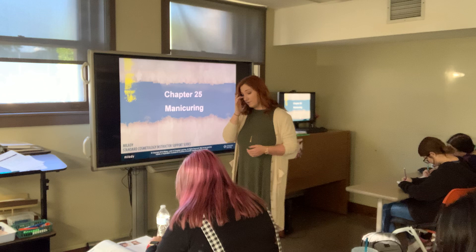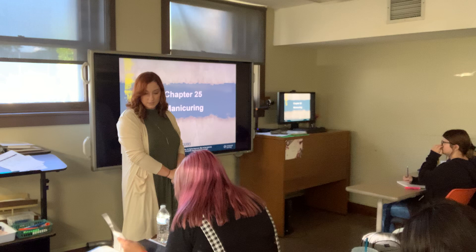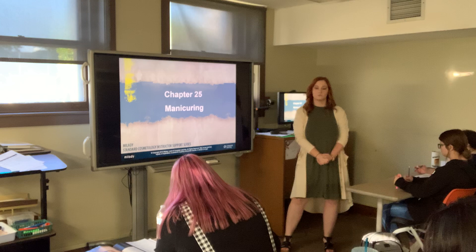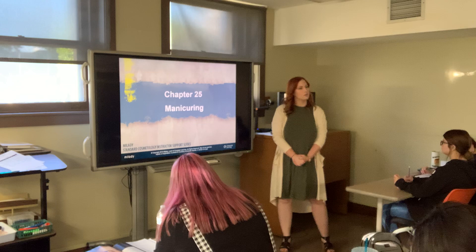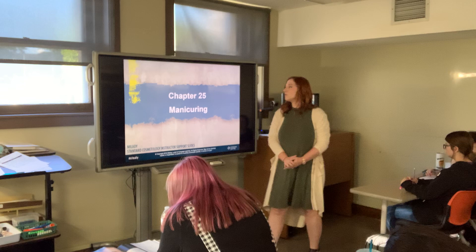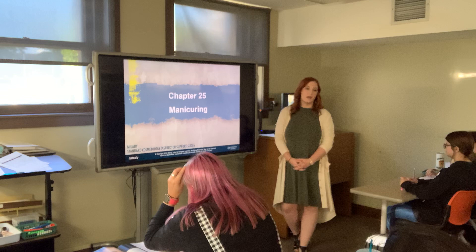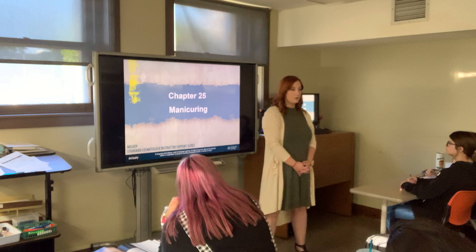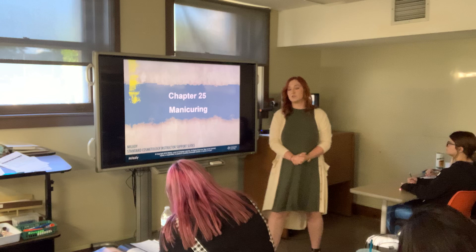Chapter 25 is where we will start this morning — the manicuring chapter, on page 849 in your textbook. So this morning we will do the lecture, then after morning break we are going to do a demo for a manicure, and this afternoon we will do a practical demo where you will actually do a manicure. That will be our agenda for today.